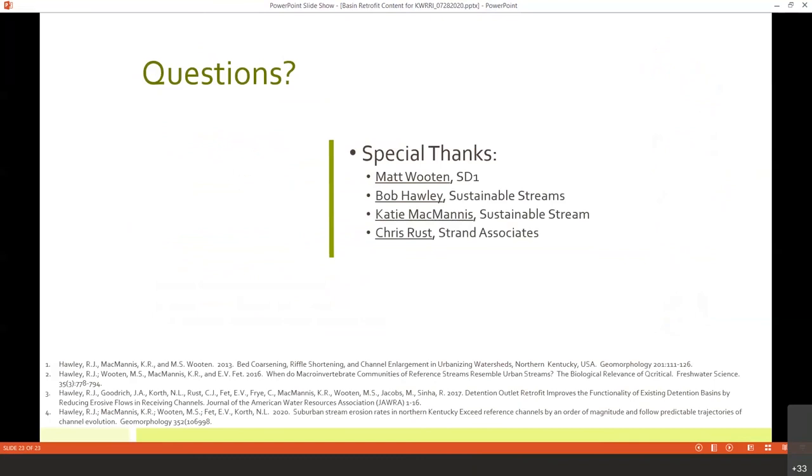I need to say a special thanks to Matt Wooten at SD-1 — I think he's on the call today. It's his research and his team, along with Bob Holly at Sustainable Streams, Katie McManus also at Sustainable Streams, and Chris Russ, that have really allowed us the understanding we need to proceed with these projects. They've spent years and years on this research, and I owe them a debt of gratitude to be able to utilize the information they've put together over those years.